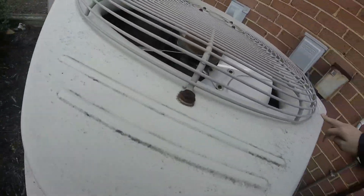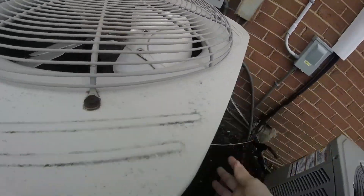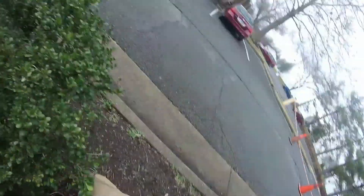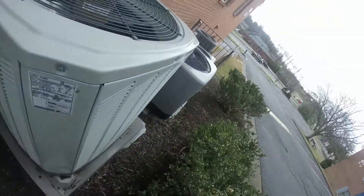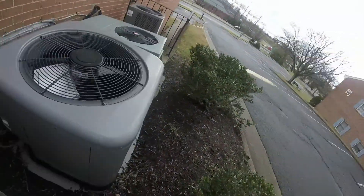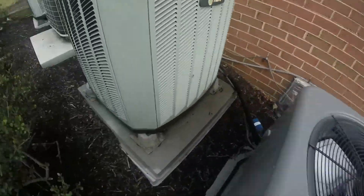I can't tell the fan motor — wait, actually no, it's a GE fan motor. It's 1999. Here's a Trane XB right here — a regular Trane XB right here.